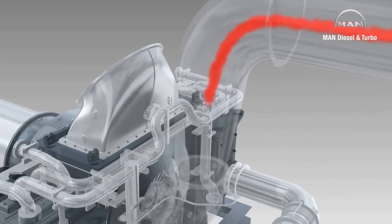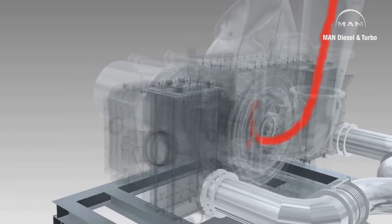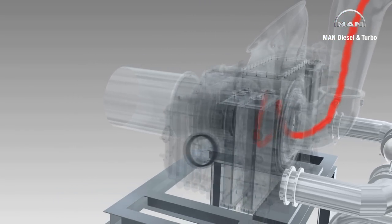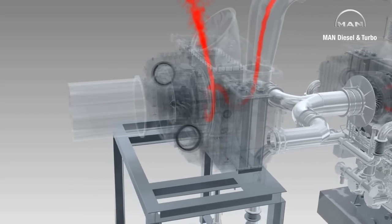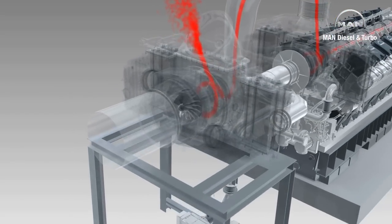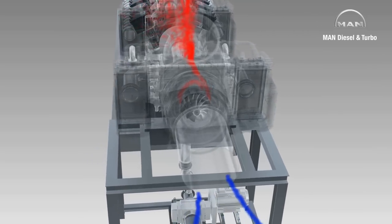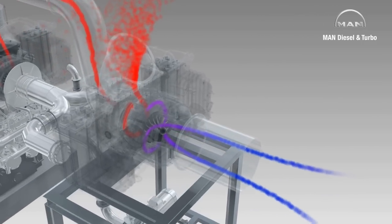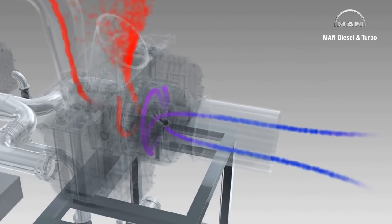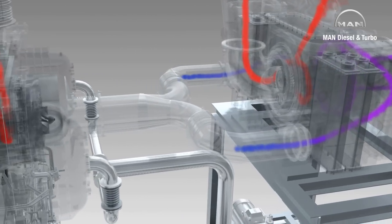Contrary to single-stage turbocharging, the process is not over here. Instead, the remaining energy of the exhaust gases is used to drive a second low-pressure turbocharger. For the 18V4860 TS, this is a standard MAN TCA 88. The compressor wheel of this turbocharger draws in charge air from its surrounding area, compresses it the first time, and delivers it to the high-pressure turbocharger, which compresses it again.